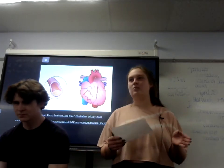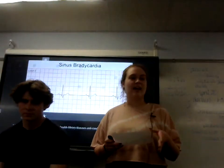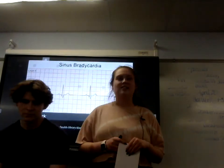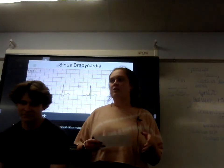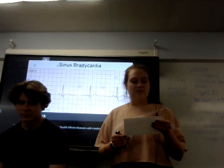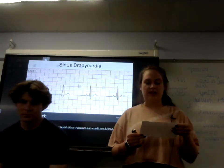A normal heart rate should go from 60 to 100 beats per minute. If your heart rate is under 60 beats per minute, that should be a red flag — that is considered a condition called bradycardia, which is a slower than normal heart rate. According to cedarssinai.org, this can be life-threatening if the heart is unable to maintain a rate that pumps enough oxygenated blood throughout the body.